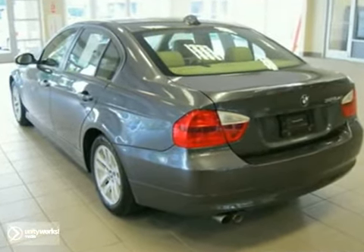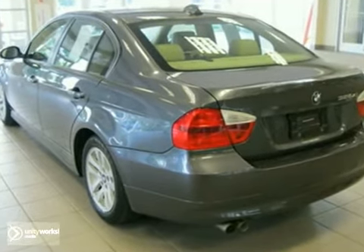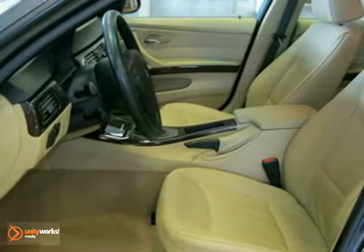This sedan has a sparkling graphite exterior, a beige Dakota leather interior with dark burl walnut wood trim, and comes with some amazing features.